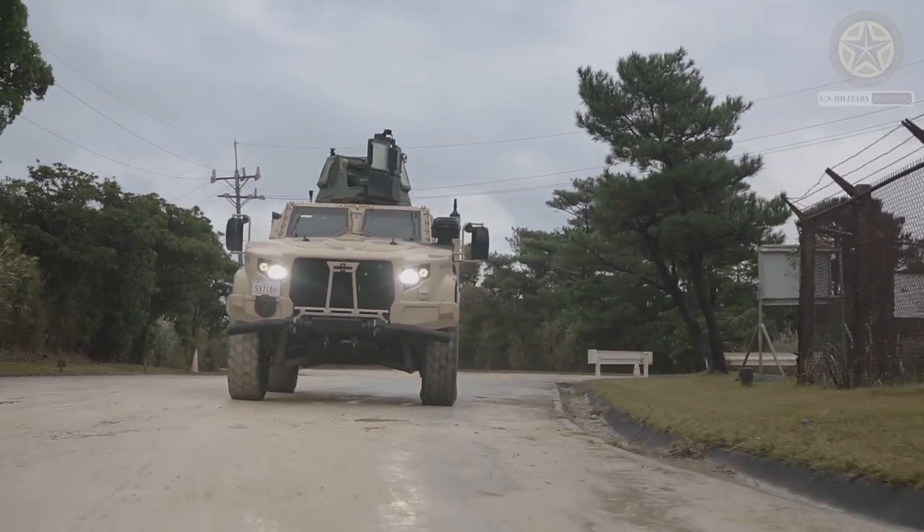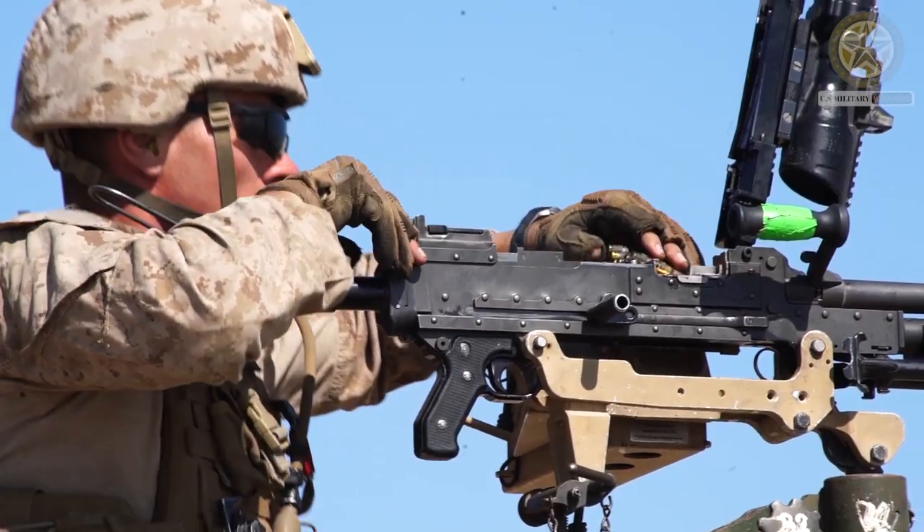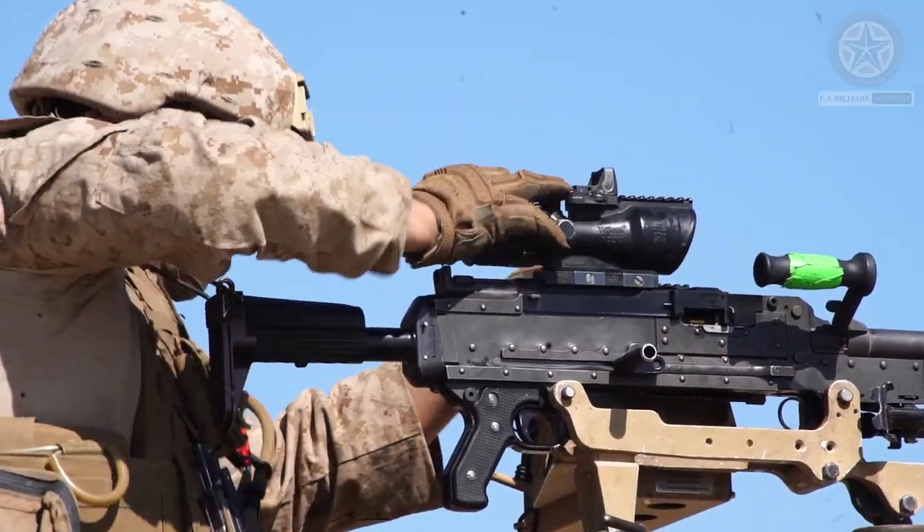Cannon Mounted Turrets: Some JLTV configurations feature manned turrets armed with autocannons or larger-caliber cannons. These turrets can engage both armored and soft targets effectively.